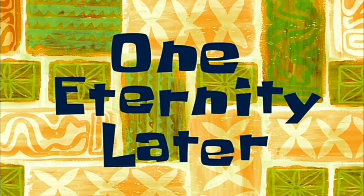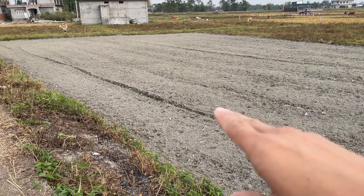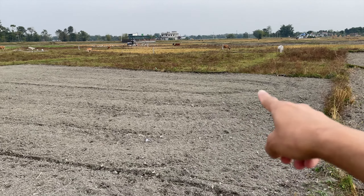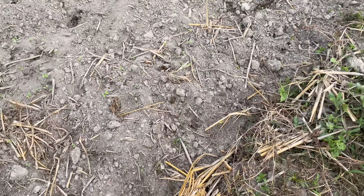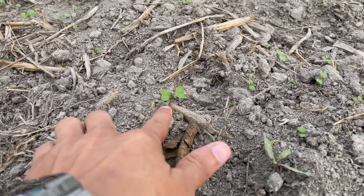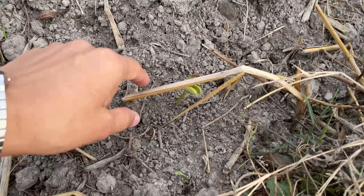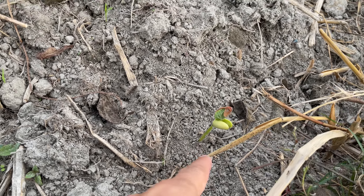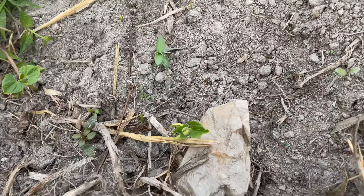One eternity later — it's been about a week. This is the field where we sowed the mustard, and in some places you can see it has started to sprout — a little green. That one there, and this one doesn't look like mustard, it looks like bean. There are beans here too.